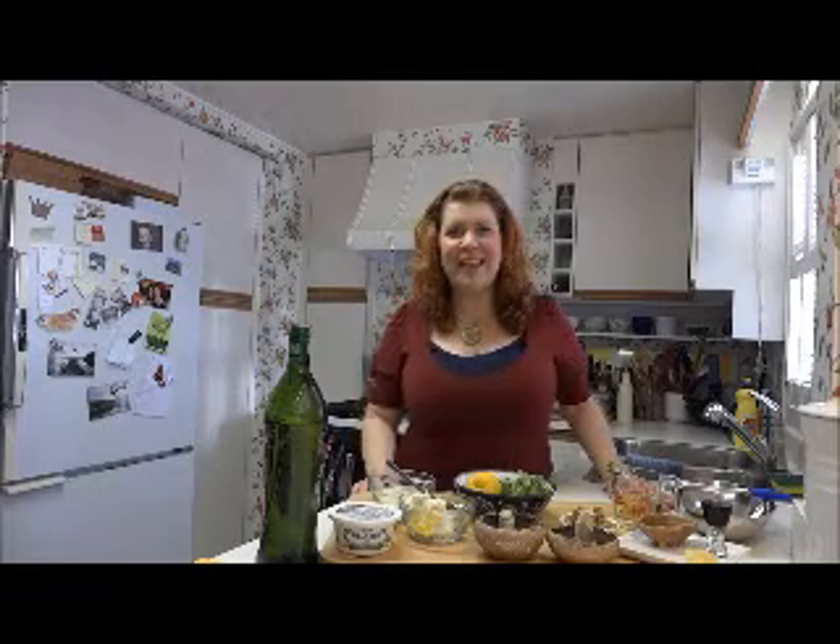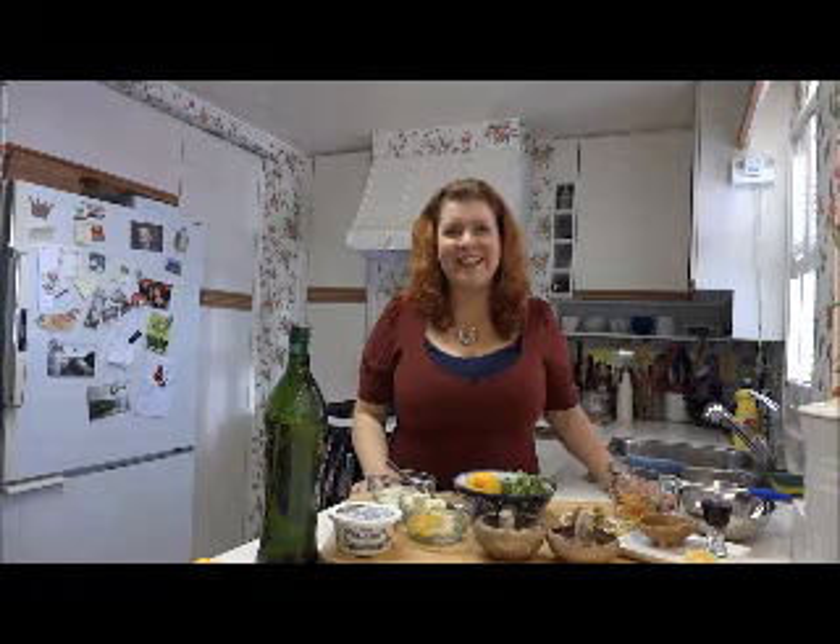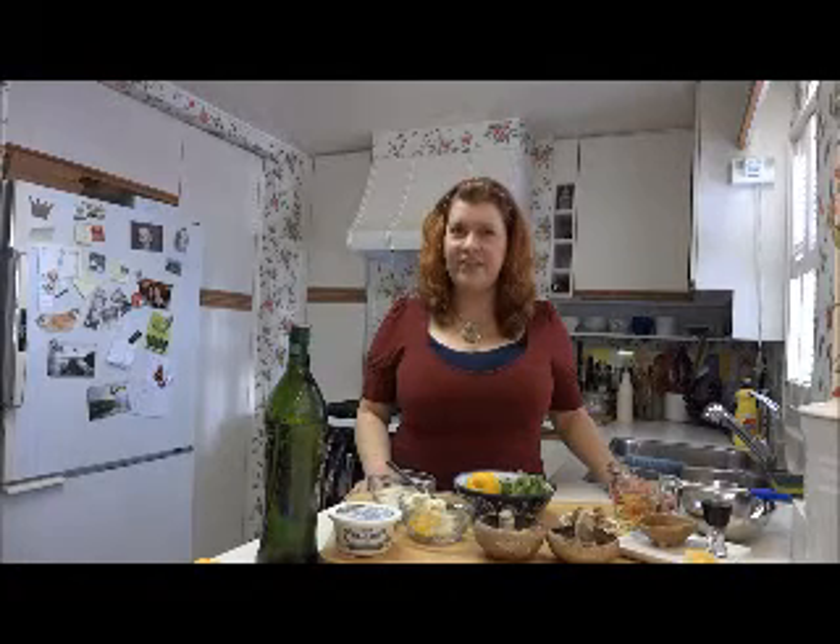Hi ladies and welcome back to my kitchen. This is Candice coming to you from a very sunny and beautiful day in Vancouver, BC. I really appreciate you coming back and visiting with me, and tonight you're in for a special treat. Me and my boyfriend have decided over the years that it's best if we set aside at least one day a month where there's nothing on the agenda and it's our own date night.